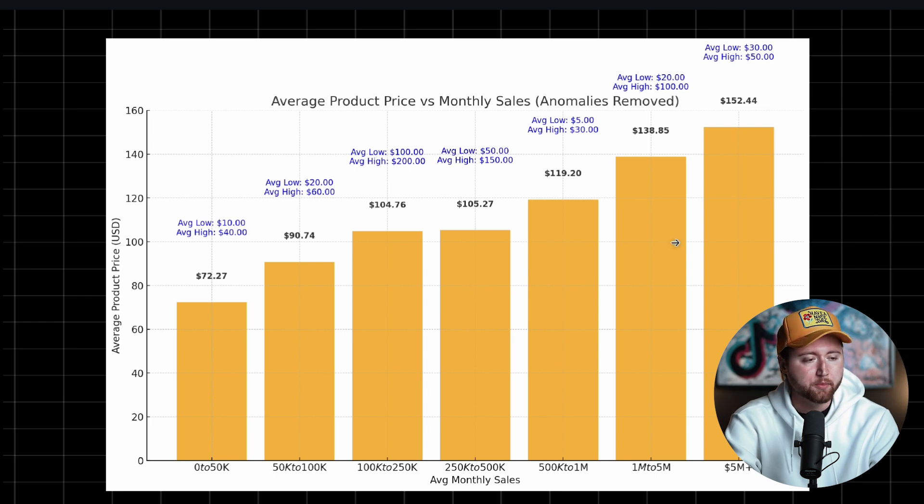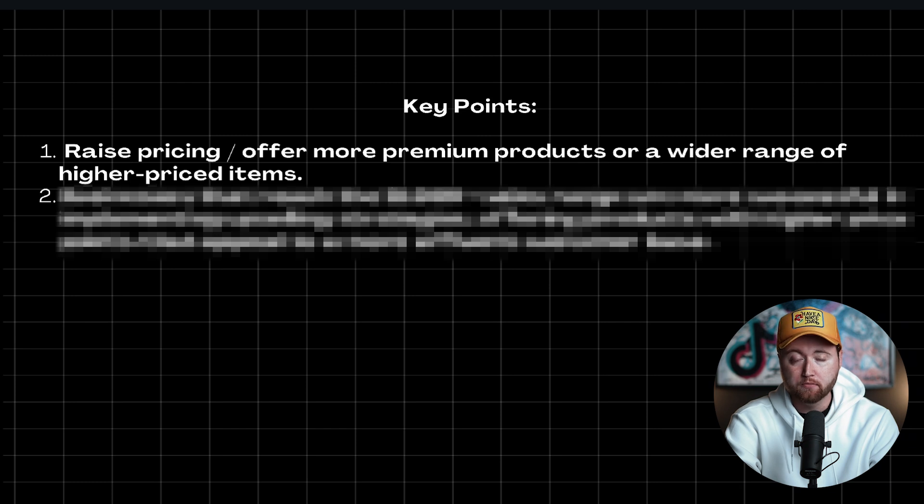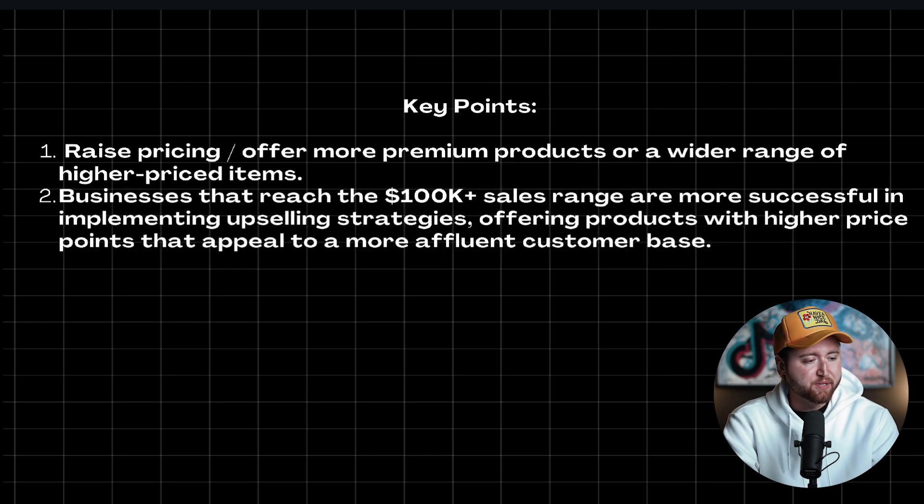Some of the things we can learn from this: first, you should probably consider raising pricing to improve your margins, offering more premium products or a wider range of higher priced items. Number two is businesses that reach the 100k plus sales range are more successful in implementing upselling strategies, offering products with higher price points that appeal to a more affluent customer base.